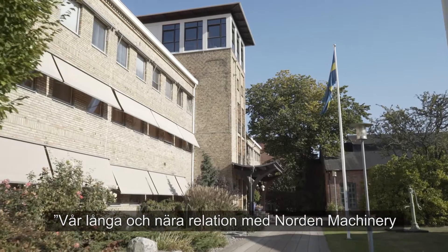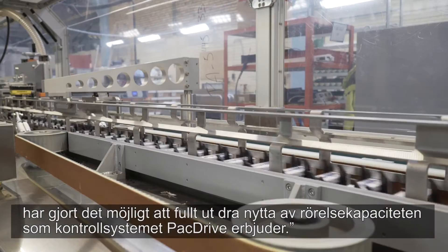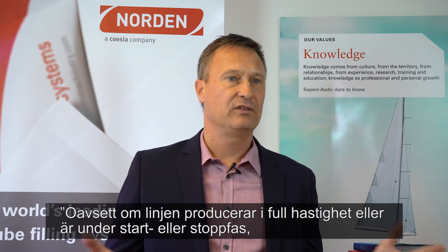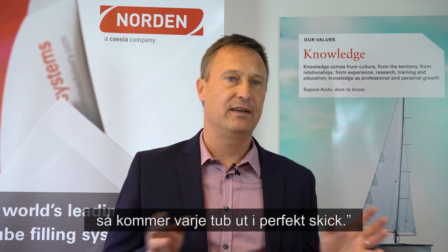Our long and close relationship with Norden Machinery has made it possible to make full use of the advanced motion capabilities which the pack drive control system offers. So regardless of whether the line is producing at full speed or ramping up or down for some reason, every tube comes out in perfect condition.